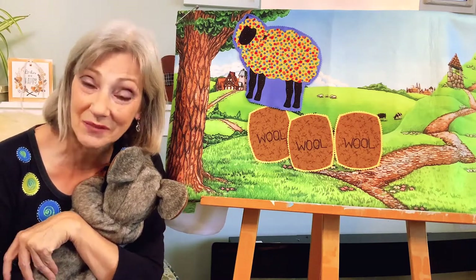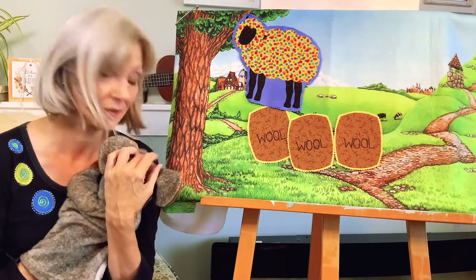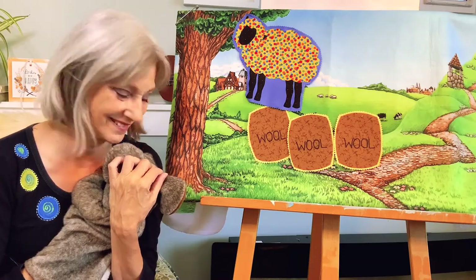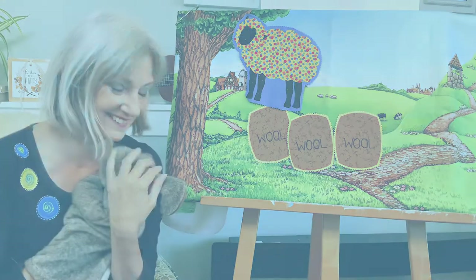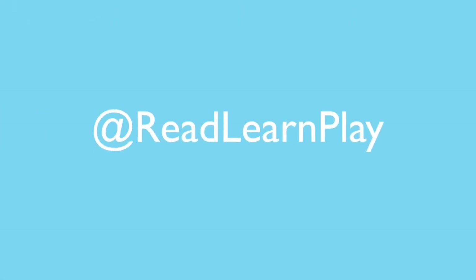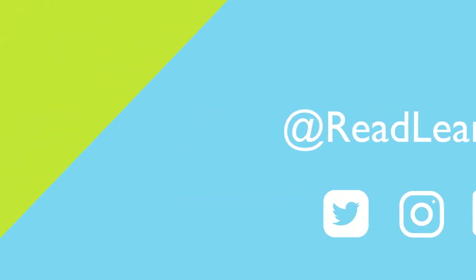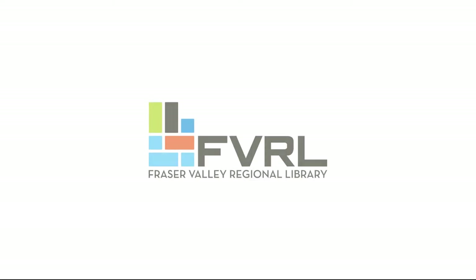Thank you very much everyone for being here today. And I'm sure Mosey would thank you if he were awake. I'll see you all real soon. Bye for now. Bye bye!